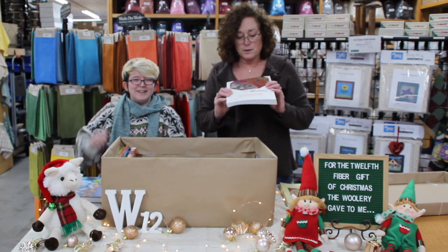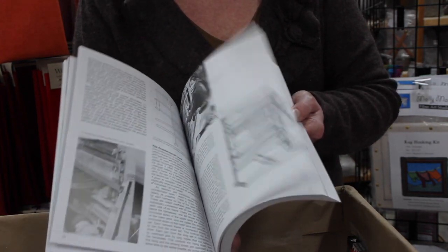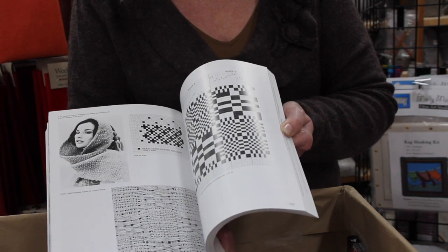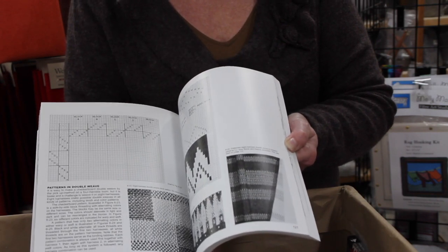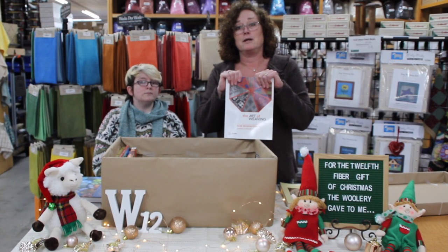Fourth book — this one's going to be The Art of Weaving. As every weaver knows, you need the hard book to look at the drafts, and the amount of drafts that they have in here explaining the weaves and different types of drafts, designs, and different pieces of weaving that people have done — I think it's a great book and it's nice to keep in your weaving library. A must.